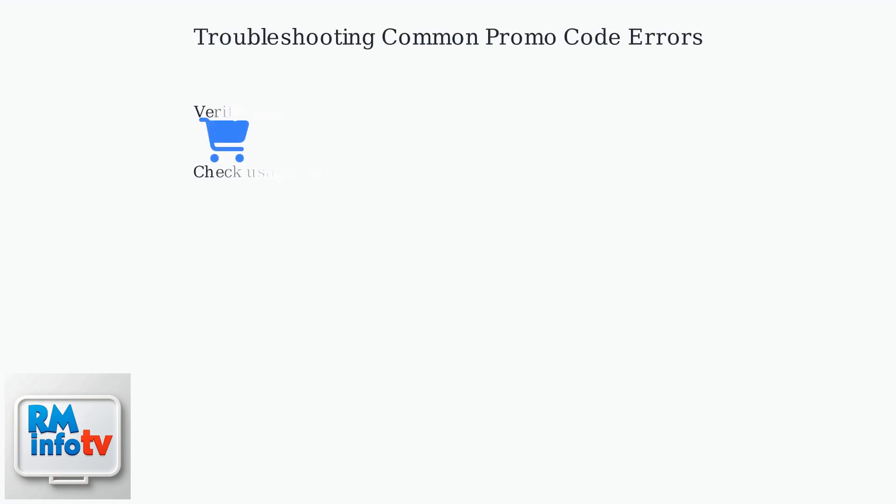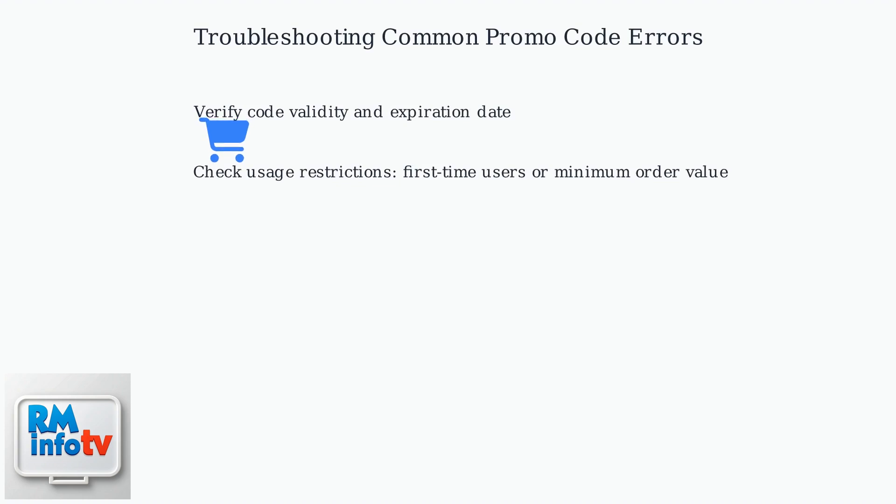Encountering issues with your DoorDash promo code? First, verify the code's validity and expiration date. Many codes have usage restrictions, like being for first-time users only or requiring a minimum order value.